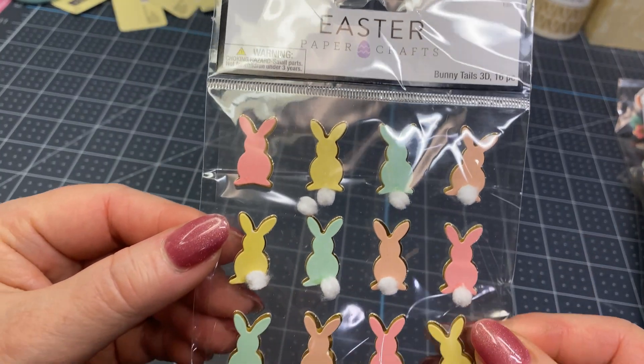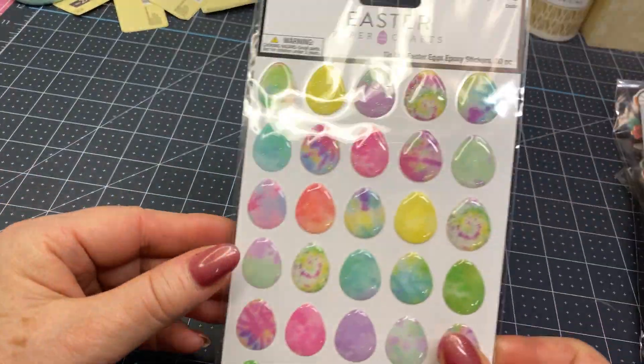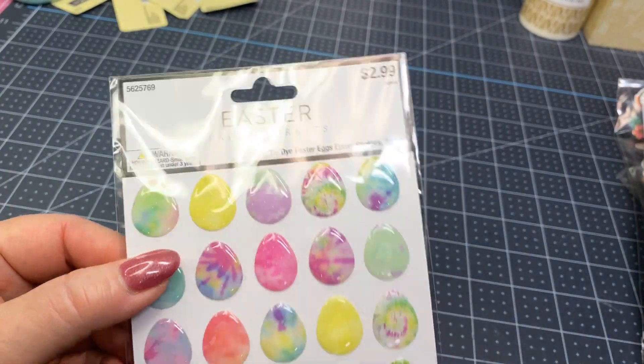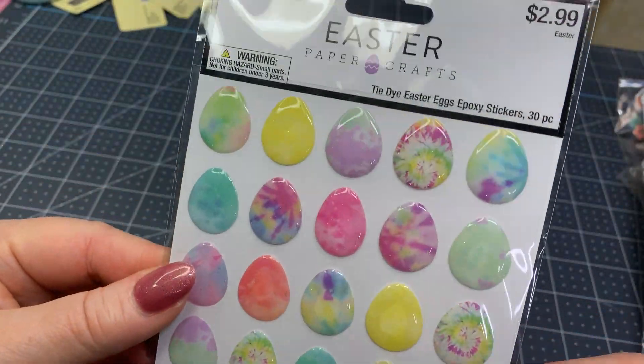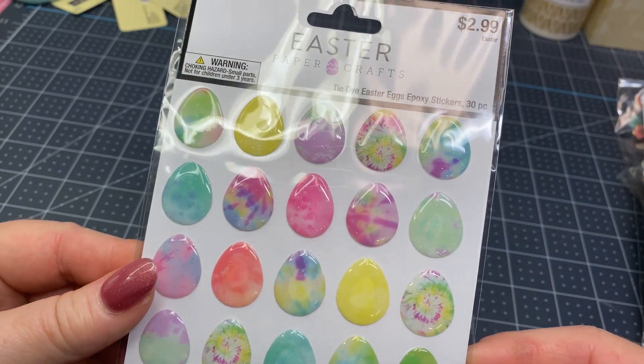But these are adorable. Look at these little bunny things — what cute little embellishments those can be. Found these little Easter egg stickers — they're kind of puffy and kind of glittery. I don't know if you can see that, but they've got a little bit of glitter. Lots of cute colors in there, kind of like that tie-dye look.